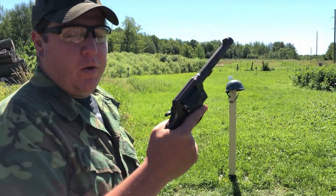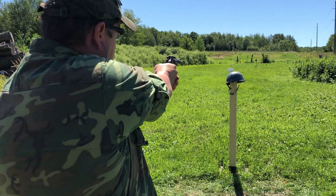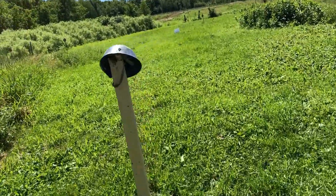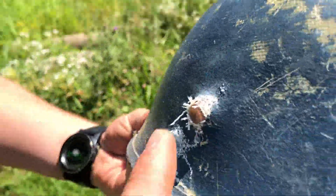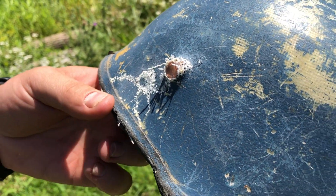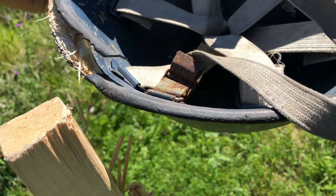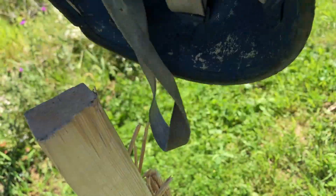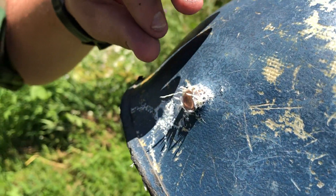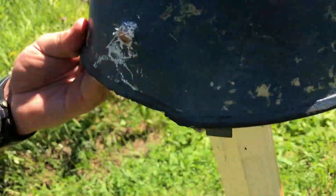Now we've got the 45 ACP 230-grain full metal jacket out of the Colt Model 1917. A lot of force — oh my God, that's stuck right in it, embedded. Wow. You might not want to sell this one — that might be a display piece. Look at that. It hit one of the weak points and still just stuck. I've never seen that in a Kevlar helmet. It hardly looks like it deformed at all. That's fantastic — would be really cool to just leave and put up somewhere.